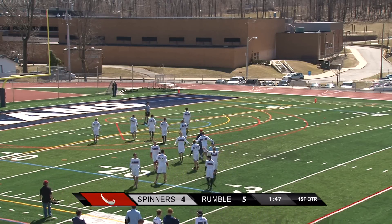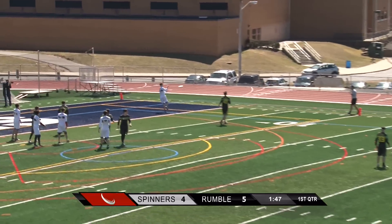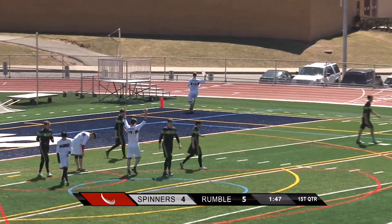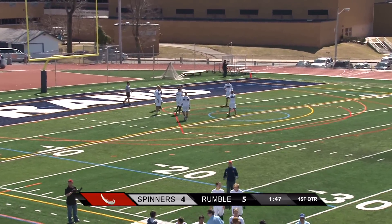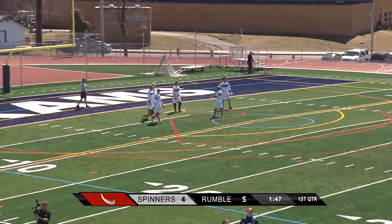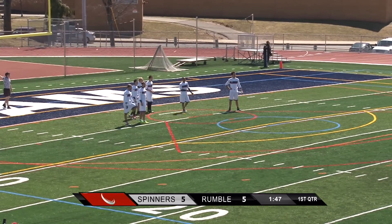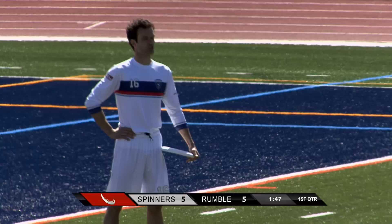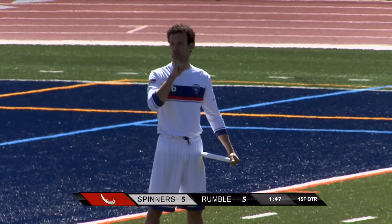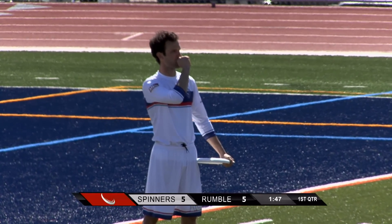Leon Chu, a long-time Philadelphia guy who coaches a lot of youth ultimate, with the D there — kind of reading that action underneath on the ho stack the Rumble was attempting. It looked more like a blob stack to me. I didn't really see them get into much of a formation; I think they're still trying to find their offensive rhythm. They're effective enough on defense.